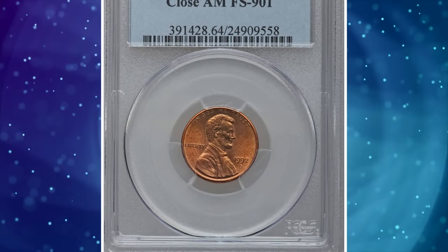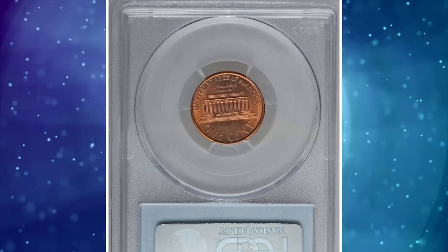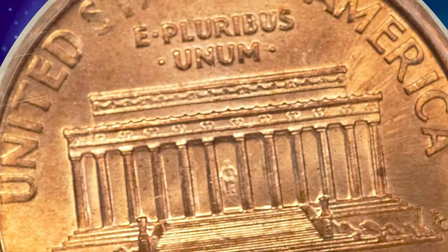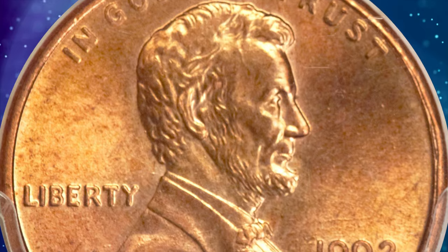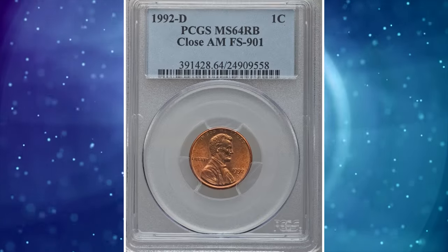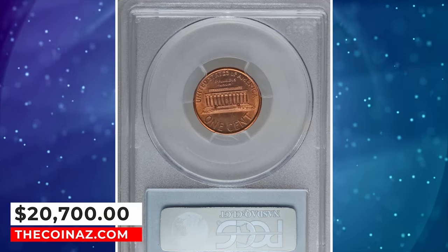Number 2: 1992-D Lincoln cent with Close AM, graded MS64 Red and Brown by PCGS. Lincoln cent specialists are aware that proof dies during much of the 1990s and 2000s differed in design from business strikes. The distance between the feet of the AM in AMERICA is a pick-up point, as is the distance between the FG initials and the memorial. One die intended for production in 1993 was inadvertently used for Denver strikes in 1992, and due to the high attrition rate of modern cents, only a few examples have been located. This lustrous orange-gold near gem was sold for $20,700.